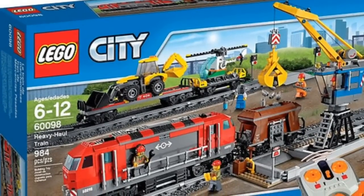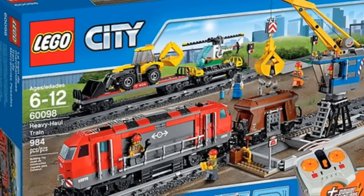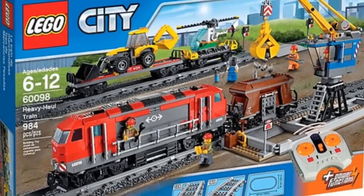Hey everybody, BrickLover18 here today with some LEGO news. Today's LEGO news is the new Heavy Haul train that has just been released today.